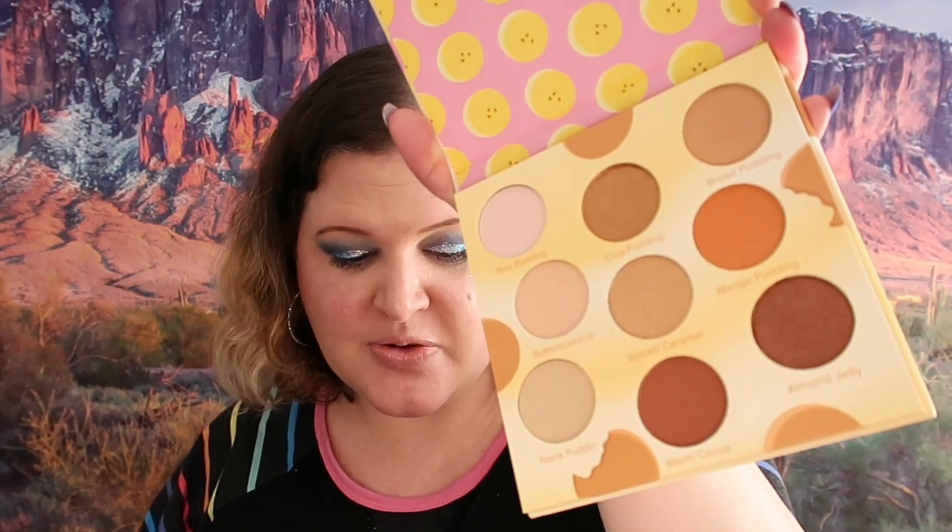The next thing we got is another Beauty Bakery palette - the Pudding Eyeshadow Palette. The colors are pretty but they're not unique - I have a lot of palettes with similar colors so that's also going to go into the next large giveaway. Don't get me wrong, Beauty Bakery has really good products - my favorites from them are their lip products and foundation. The powders are really nice too, but the eyeshadows are not my favorite.